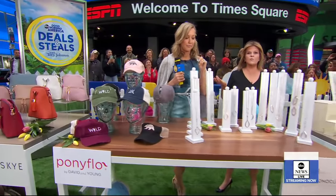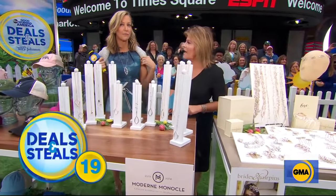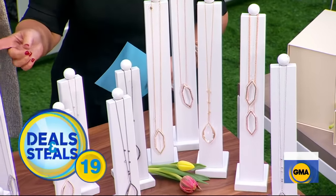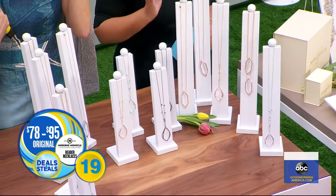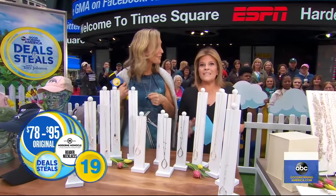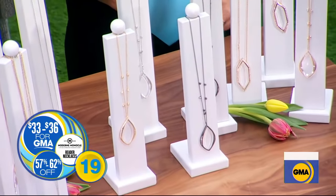Modern Monocle — this was designed by a woman who wanted to add fashion function instead of wearing readers. This is a hand-cut beveled lens that doubles as a reader, so you can see up close whatever it is you've got to read — a menu, anything. Normally $79 to $95, these are all cut by up to 62%. They start at $33.